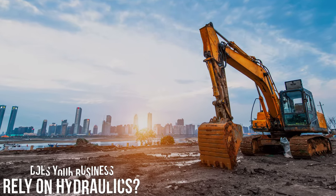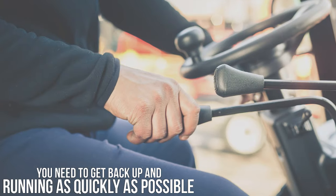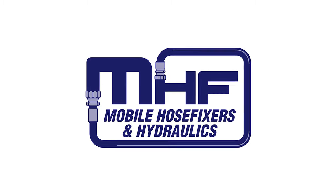Does your business rely on hydraulics? When those breakdowns inevitably happen, you need to get back up and running as quickly as possible. That's where Mobile Hose Fixers and Hydraulics can help.